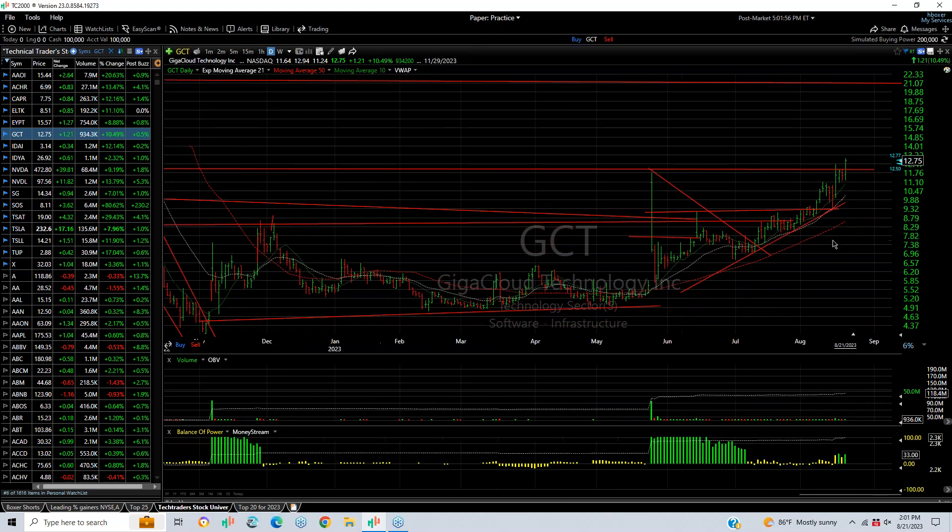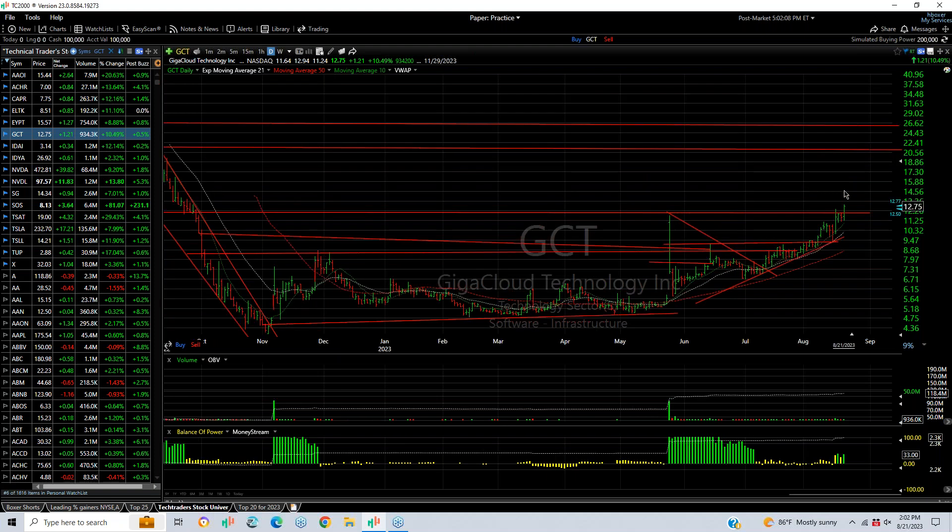GCT, coming out of a long base pattern today, spiked or popped out of a two-day wedge, jumping from $11.24 to $12.94, finishing $12.75 — up $1.21, almost a 10.5% gain. Nearly a million shares traded, targeting now $16.18.